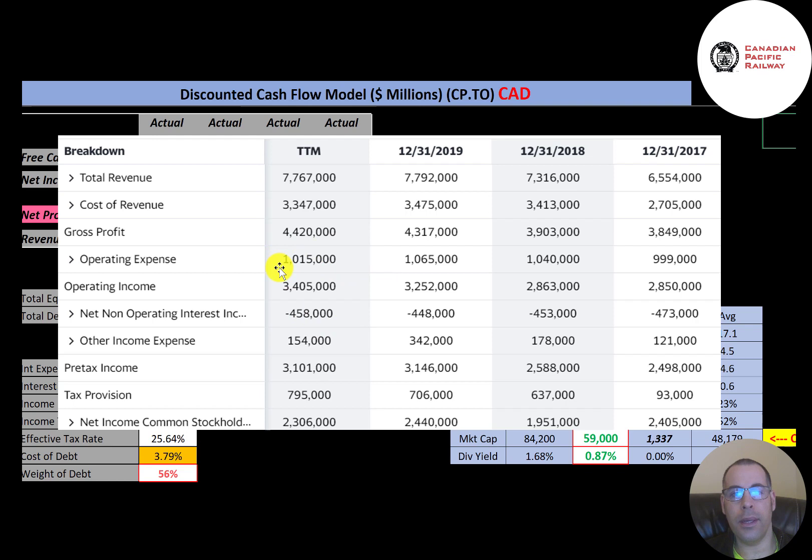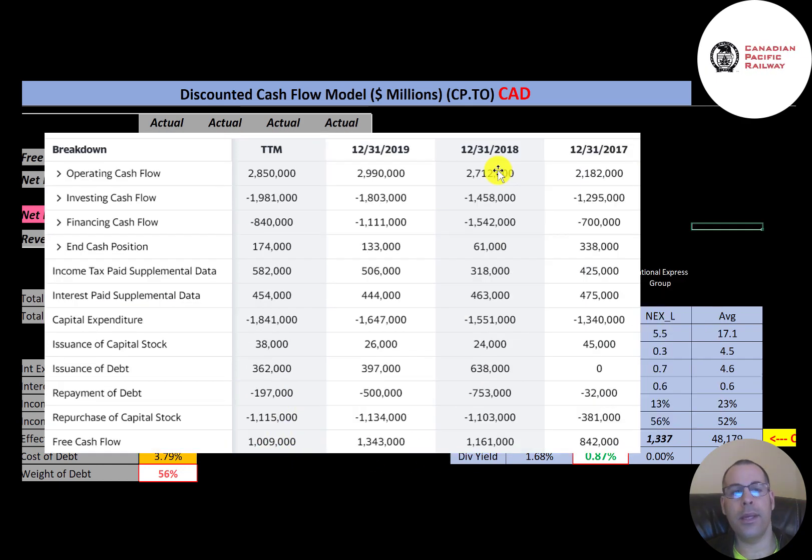Operating income was the highest in the trailing 12 months at $3.4 billion. The company does have a lot of debt, so they have about half a billion dollars of interest payments. After other income, expenses, and taxes, they have pretty good net income each year — around two to two and a half billion dollars a year.